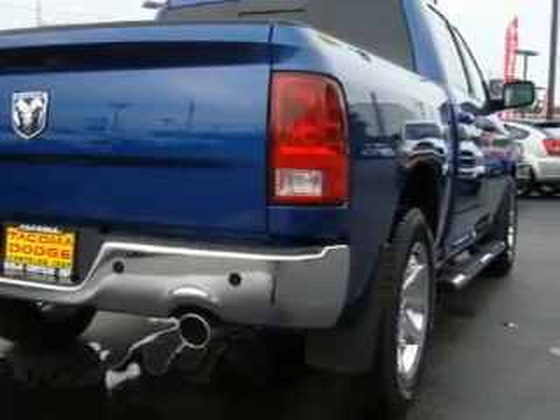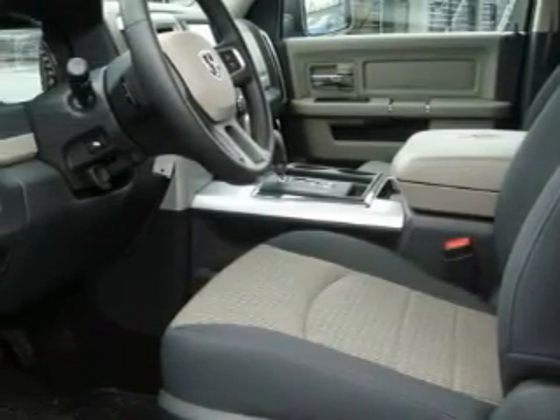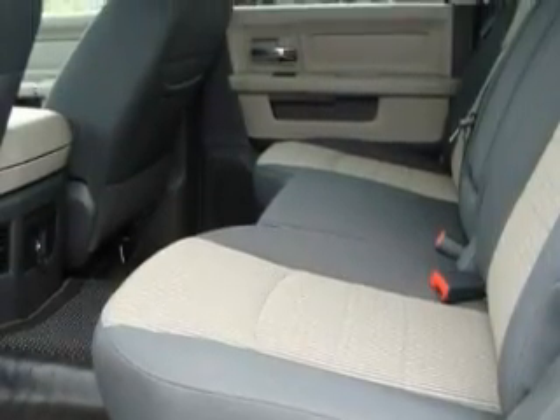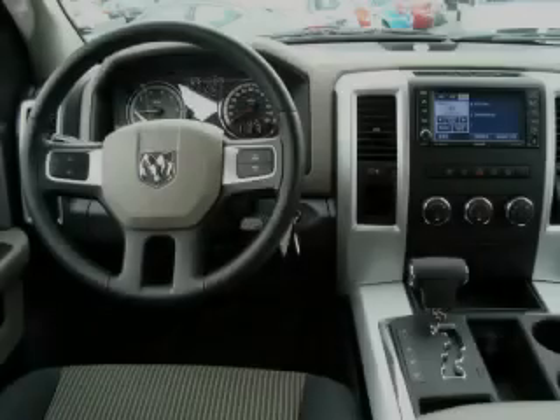Complementing this Dodge's contemporary styling is a stunning array of desirable features, which include a power driver's seat, power windows, a CD player, a brake assist system, a security system, and this vehicle's stylish design always looks great.